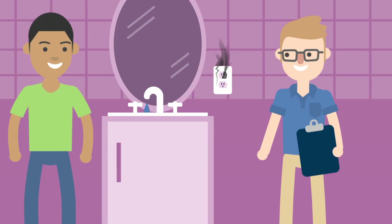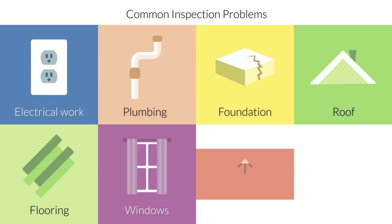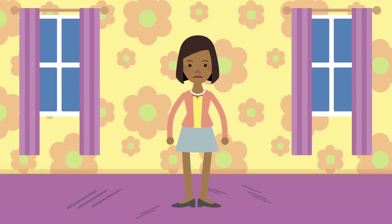It's important that you be there to ask questions. The most common problems are found in the electrical work, plumbing, the foundation, the roof, flooring, windows, the structure, and heating and cooling systems. The inspector will not report cosmetic defects, so check for these yourself, like scuffed floors or hideous wallpaper.